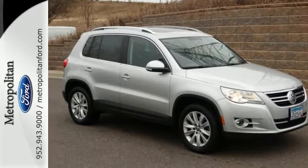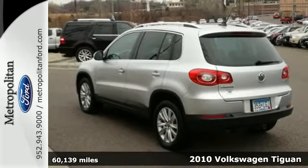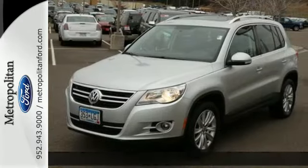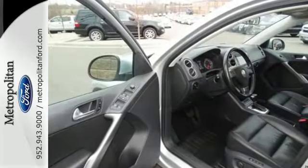It's a 2010 Volkswagen Tiguan. Designed for comfort and convenience, the Tiguan has standard remote power door locks, tilt and telescopic steering wheel, traction control, and a premium 8-speaker audio system with MP3 input.